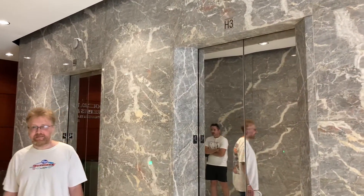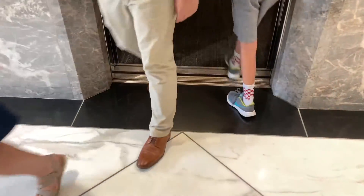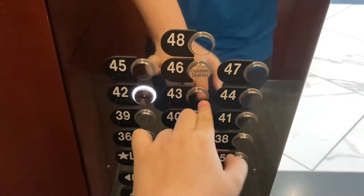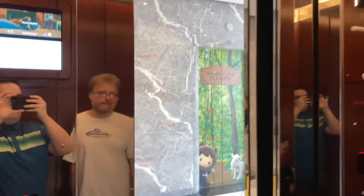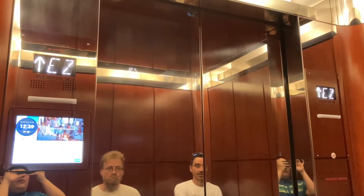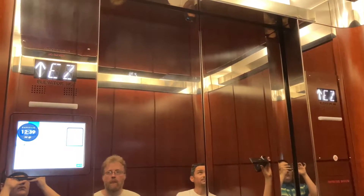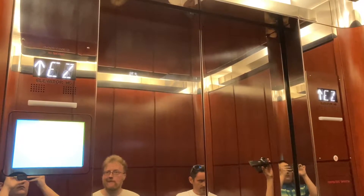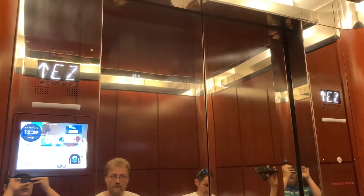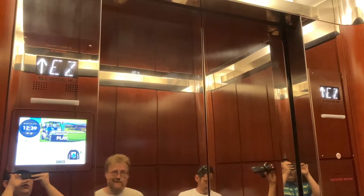Which one did it come from? This one. 42 — going home. Yeah, 42 is the highest we can go.